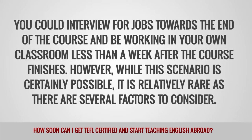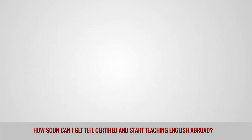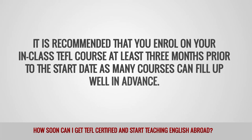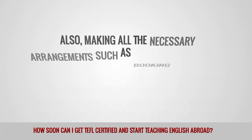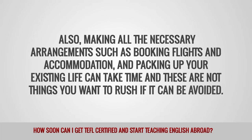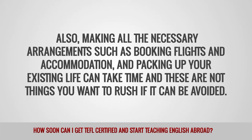However, while this scenario is certainly possible, it is relatively rare as there are several factors to consider. It is recommended that you enroll on your in-class TEFL course at least 3 months prior to the start date, as many courses can fill up well in advance. Also, making all the necessary arrangements such as booking flights and accommodation and packing up your existing life can take time, and these are not things you want to rush if it can be avoided.